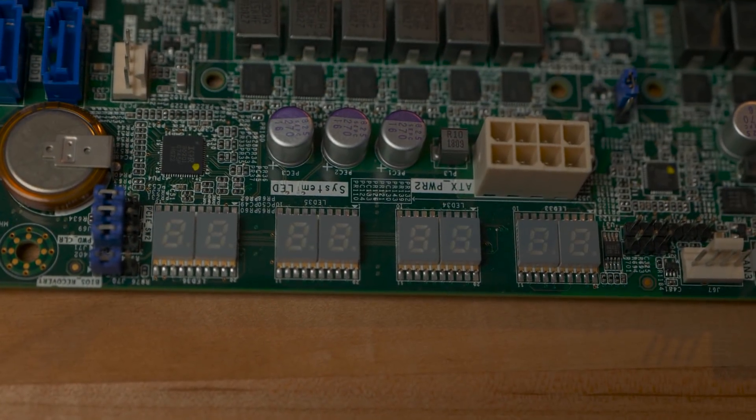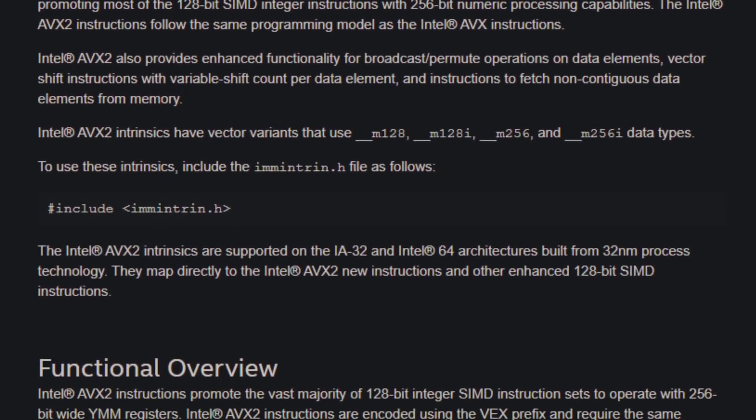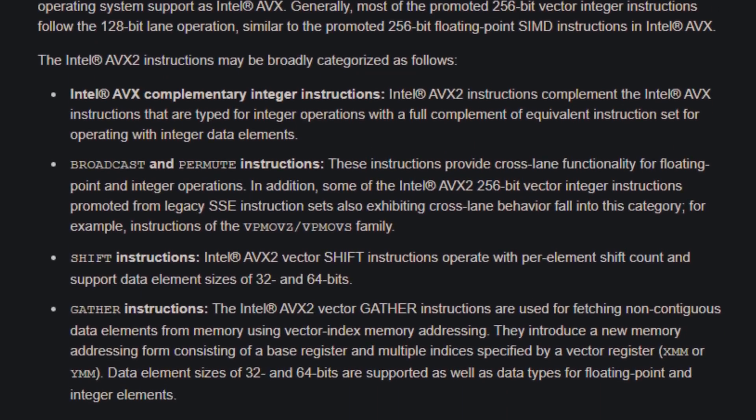AVX2 — what is it and why should you care? AVX2 is a Single Instruction Multiple Data — SIMD — instruction set. If you're doing graphics work, compression, or decompression, you can load a bunch of data into registers and send the processor one instruction to do that operation across a vast array of data simultaneously. You may have heard of AVX-512, which has 512 registers. With AVX2 you can load up a whole bunch of registers in parallel, and as long as you're doing the same operation on all of them, you benefit from massively parallel execution — speeding up compression, decompression, cryptography, and that kind of thing.